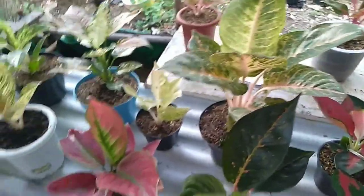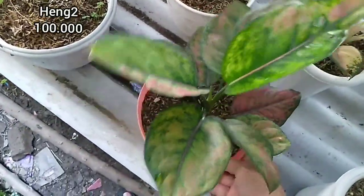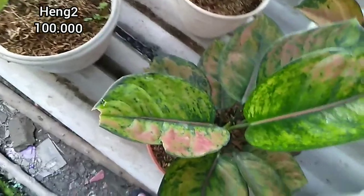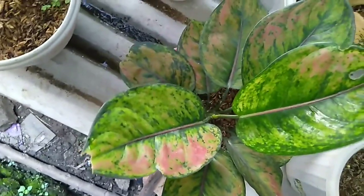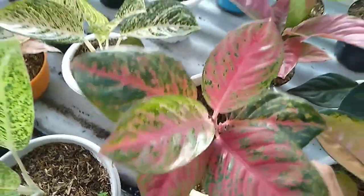Kemudian ada Hengheng, size-nya sudah dewasa, harganya 100.000. Warnanya sudah lumayan bagus. Kemudian ada Kretos, lokal, cakep banget warnanya.